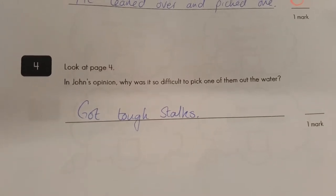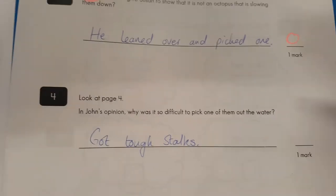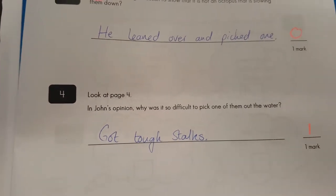Question four: in John's opinion, why was this difficult? Got tough stalks? Yep, that would make it pretty hard to pull them out. I can see where he's coming from.